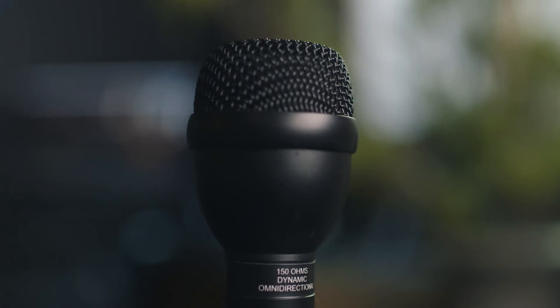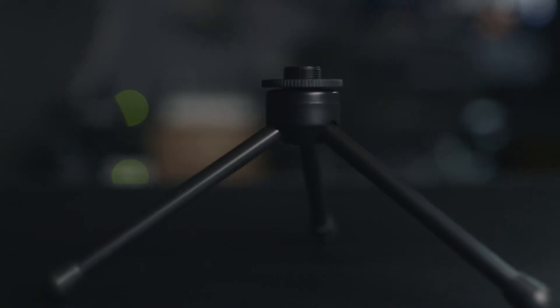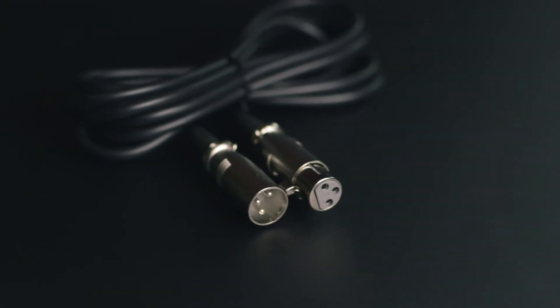The pickup pattern of the RE50B is omnidirectional, and the capsule is shock mounted, which is supposed to help deal with handling noise. The ATR 2100 has a cardioid pickup pattern. While this microphone comes with a desk tripod and XLR cable, I would say that it's worth upgrading those two as quickly as possible.